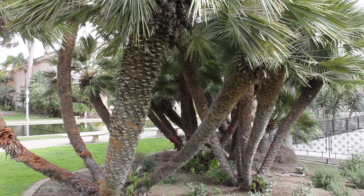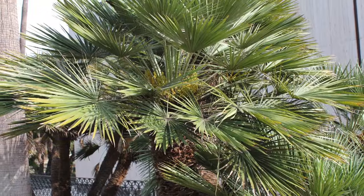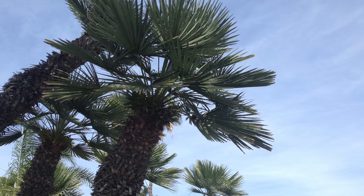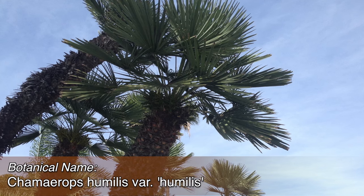In fact, Chamaerops is the northernmost growing palm in the world when considering its original, natural, native-growing environment. This video is about just one of the varieties, Chamaerops Humulus Variety Humulus.